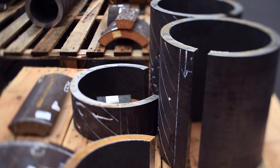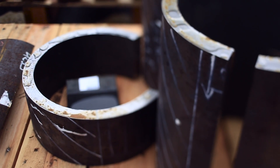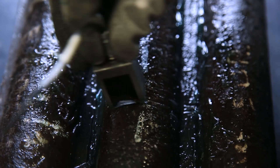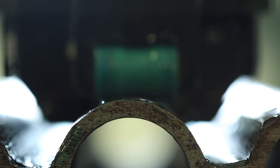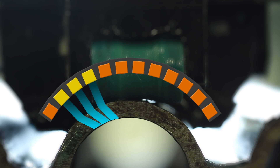Eddy current testing can only detect surface defects. With conventional ultrasonic testing, you can also detect internal defects — for this, the sensor emitting a single ray has to be slowly moved over the test area. With phased array, a multi-element sensor emits multiple rays at the same time.